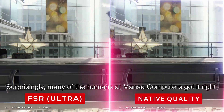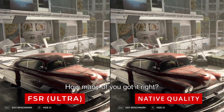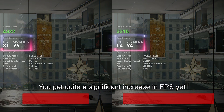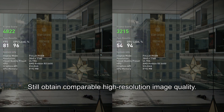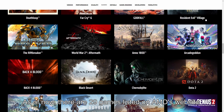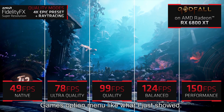Surprisingly, many of the humans at Mansa Computers got it right. I'm curious though — how many of you got it right? Leave your answer down in the comments below. Seriously though, FSR is amazing — you get a significant increase in FPS yet still obtain comparable high-resolution image quality. To turn on FSR, you simply enable it in the game options menu. As of now, there are 29 games listed on AMD's website as officially supported by FSR.